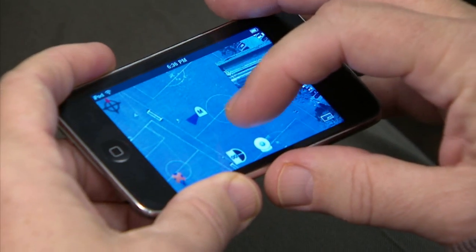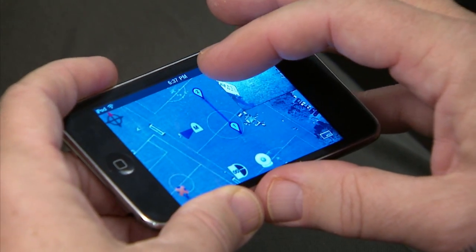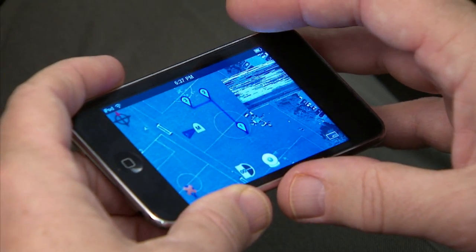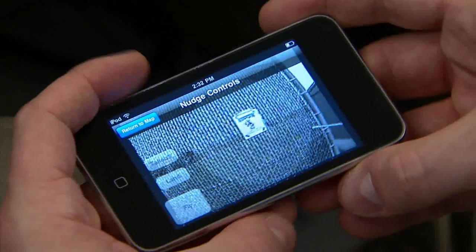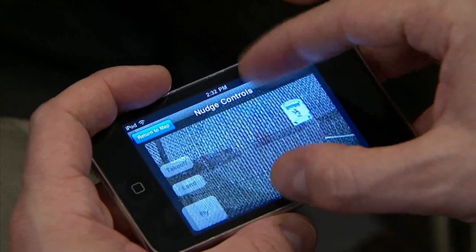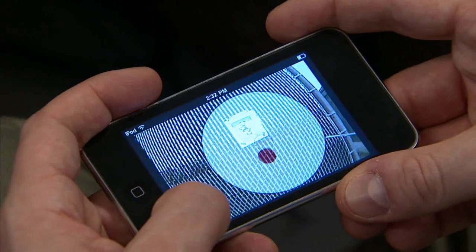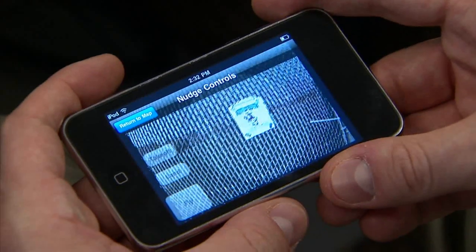There are two main methods of control. There's the waypoint control, where you tap on a map displayed on the iPhone. You tell it where to go by tapping a location, and it'll go from where it is to that point. And there's also the nudge control, which has a little forward-facing camera view displayed on the iPhone, and you can tilt the iPhone in the direction that you want to move the vehicle.